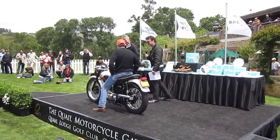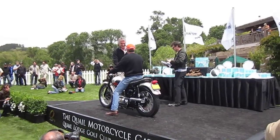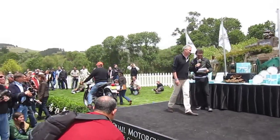Congratulations. Lovely bike. Alright, our next category is competition through 1978.